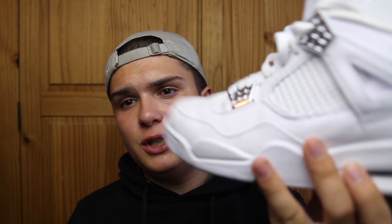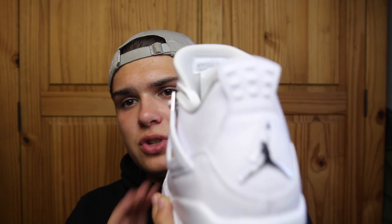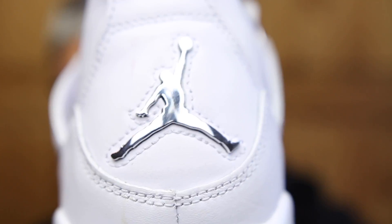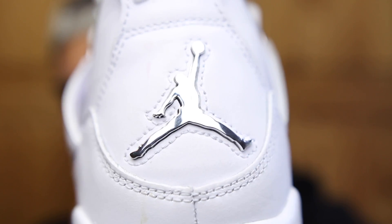All the dust is coming down after I hit some big brand of shoe. The next monthly favorite is one of my favorite shoes in my collection — the Pure Money Jordan 4s.